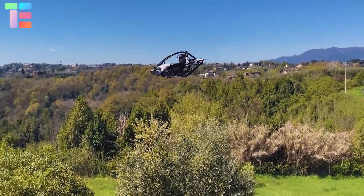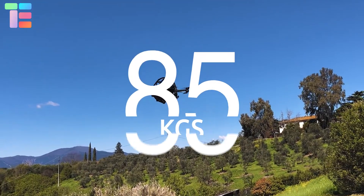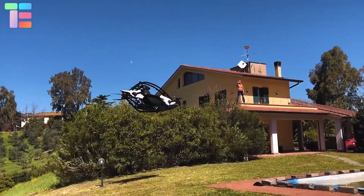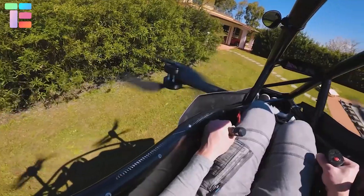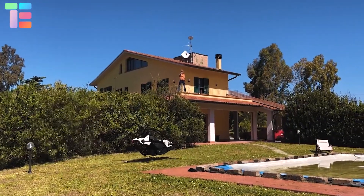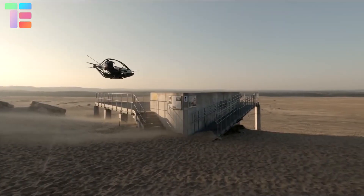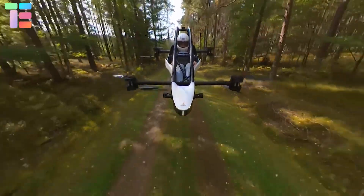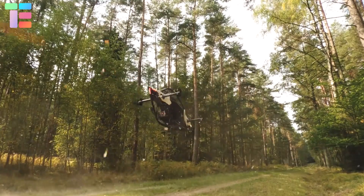Jetson One with everything weighs 85 kg. Its flight time is 20 minutes and the maximum speed is 102 kilometers per hour. It features blade runner spinners. Jetson One defines the future of flight — you can wing over the desert or through a forest.